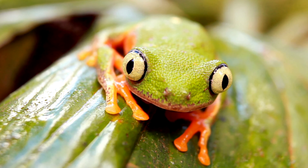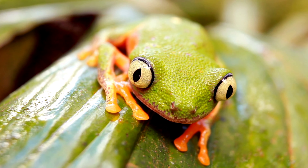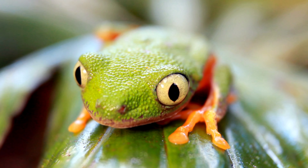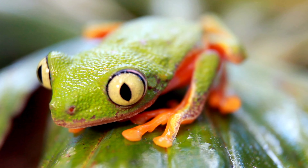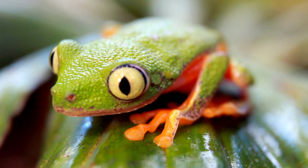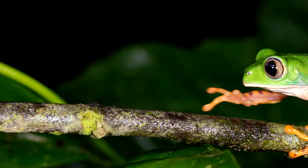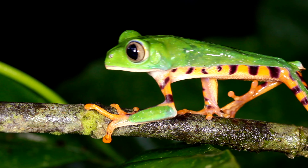You can find them in countries like Argentina, Bolivia, Paraguay, and Brazil. These frogs can be different shades of green — sometimes they look turquoise, but usually they are a darker green color. When they sleep during the day you can't see their bright stripes, but at night they show off their black bands and orange color.